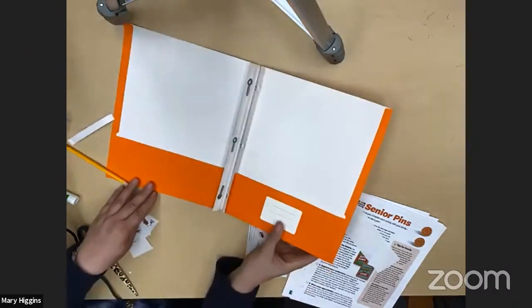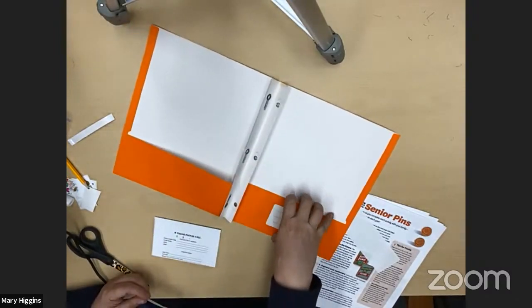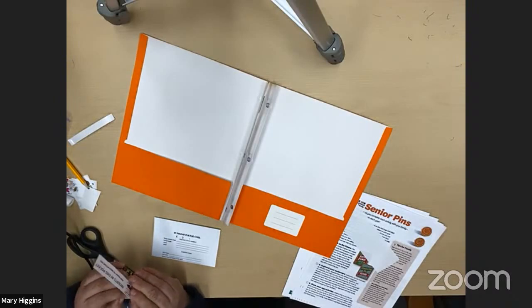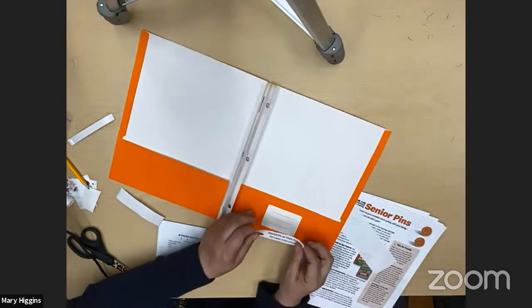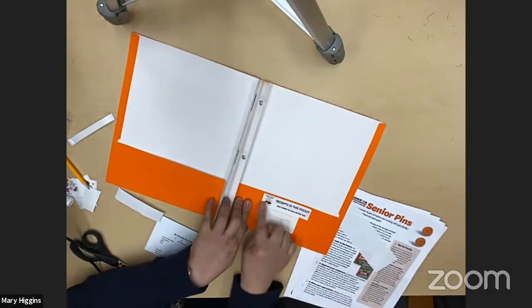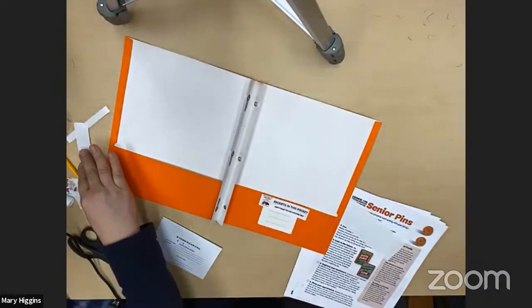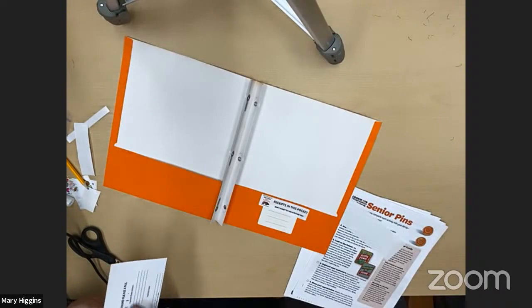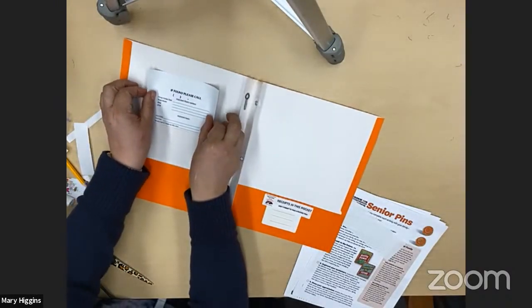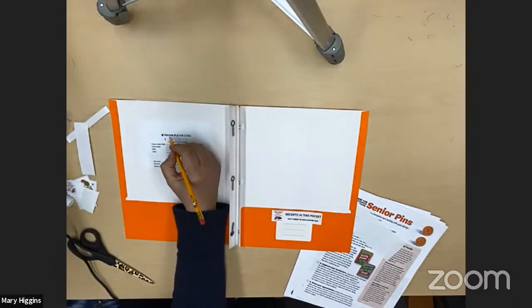Next, open your portfolio up to the middle. Your portfolio has two pockets — one in the front and one in the back — and three prongs that are going to hold some of your paperwork. When your cookie sales are going on, you're going to get lots of receipts from your cookie chairperson. Keep those receipts in this back pocket so you can keep track of your cookie business. The last sticker is an information sticker that says 'If found, please call.'